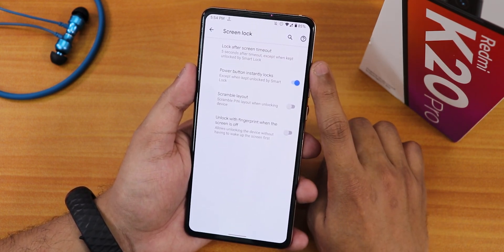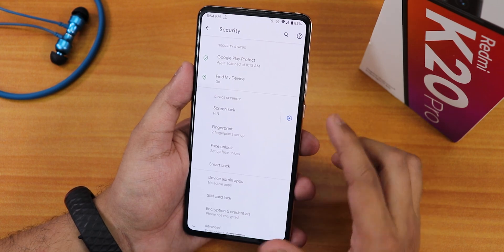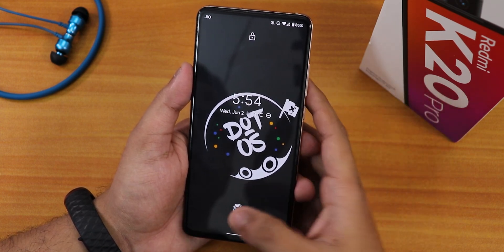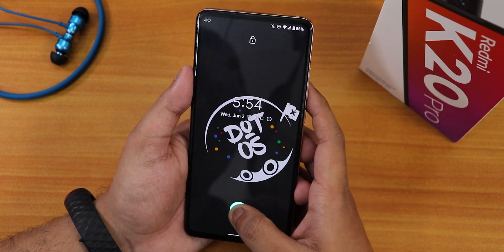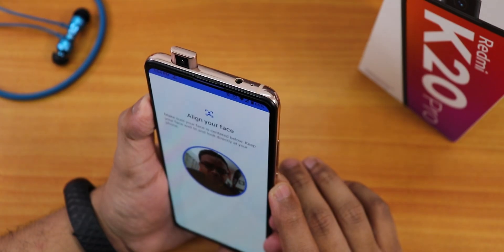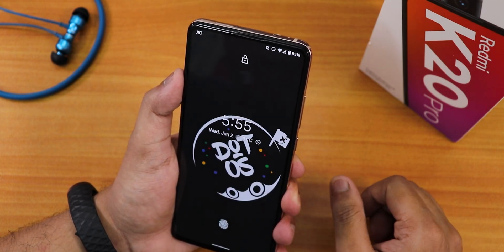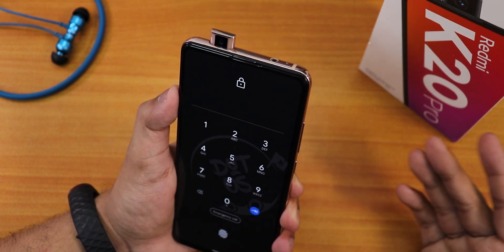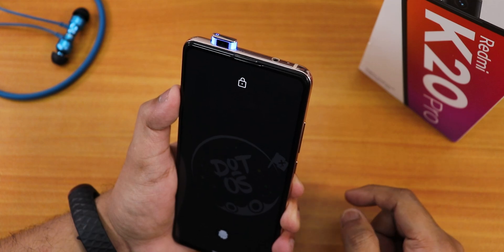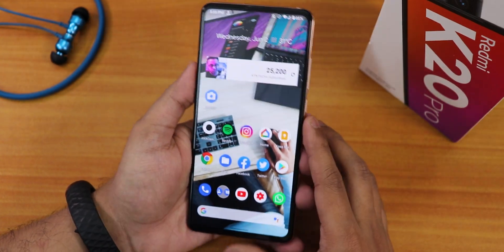Face unlock is set up and working — I double tap to wake on the status bar, swipe up, the pop-up camera activates, and it unlocks. However, you have to swipe up every time you use face unlock. The lock screen timeout and power button instant lock options are available, but you cannot change the lock screen clock style — another disappointment.